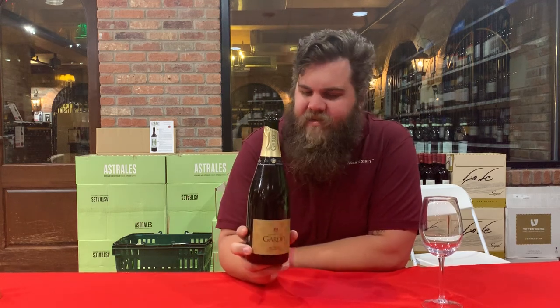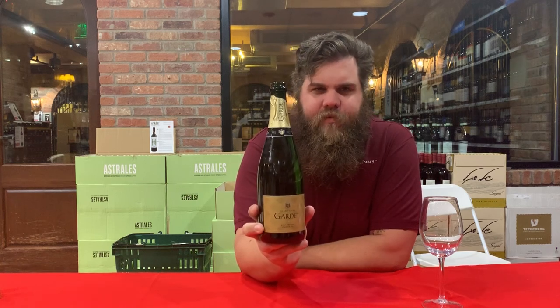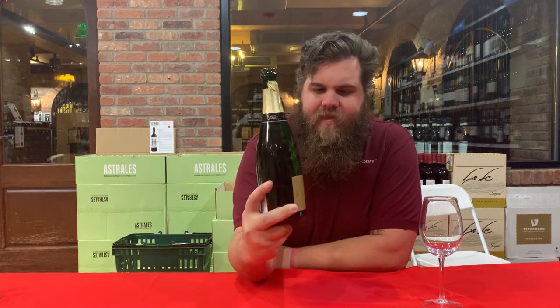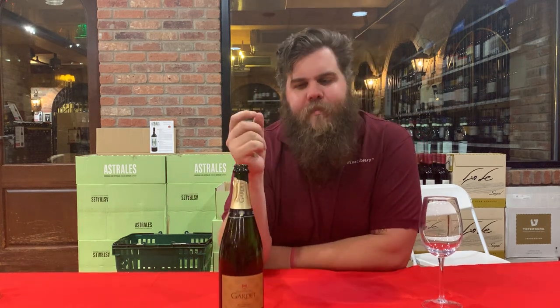It's the end of the year and it's champagne season. Today is the Maison Gardet Champagne Premier Cru Brut Reserve from the Cheney La Roses, which is a very small appellation within Champagne.